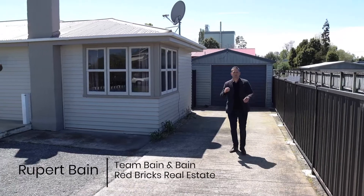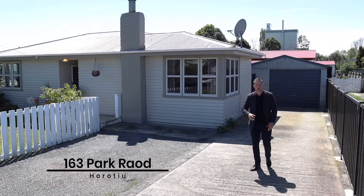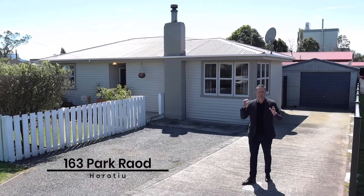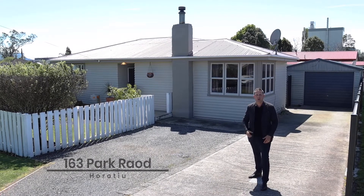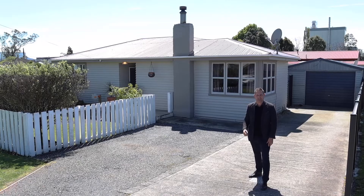Hello, my name is Rupert Bain from Red Bricks Real Estate here in the Waikato, and welcome to 163 Park Road in Horatou. We have a 1950s weatherboard, three bedroom, one bathroom home with absolutely huge garaging. So come on, let's take a closer look.